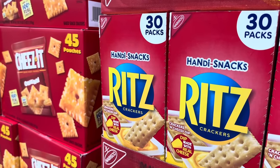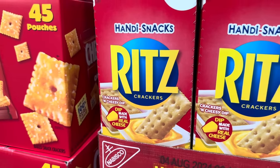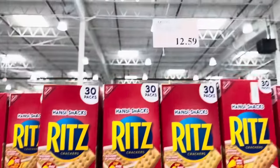I have not seen our Costco carrying the Handy Snacks from Ritz before. This is crackers and cheese dip — the dip is made with real cheese. 30 packs in there, $12.59.